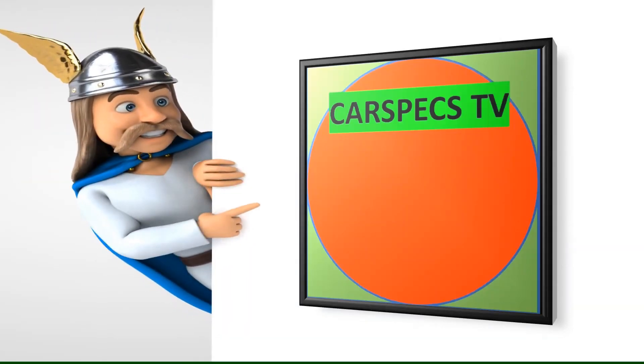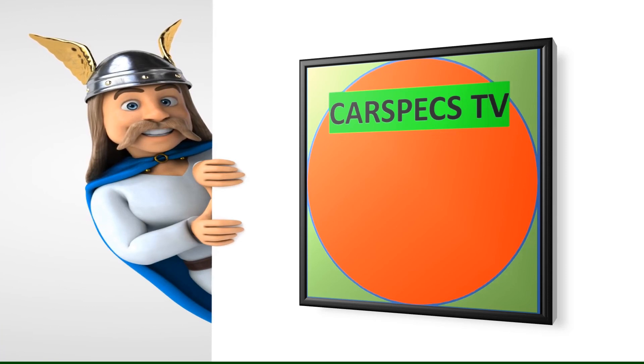Thank you for watching, and please do not forget to subscribe and hit the notification bell.